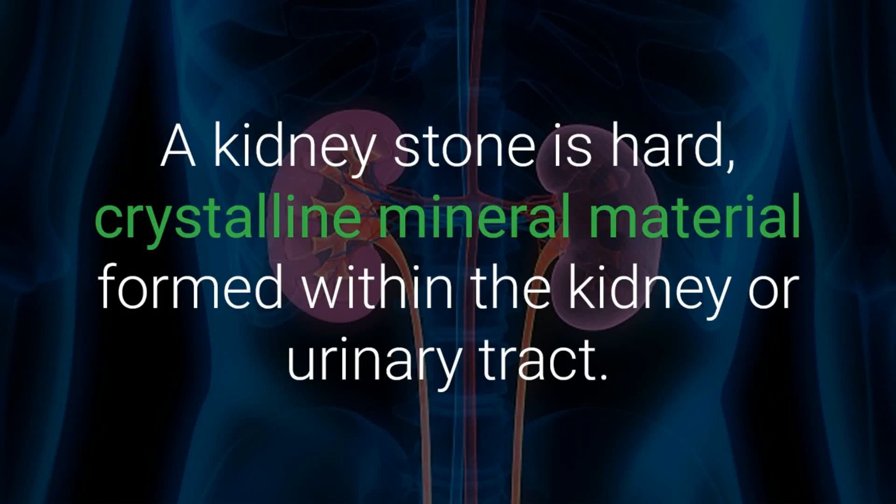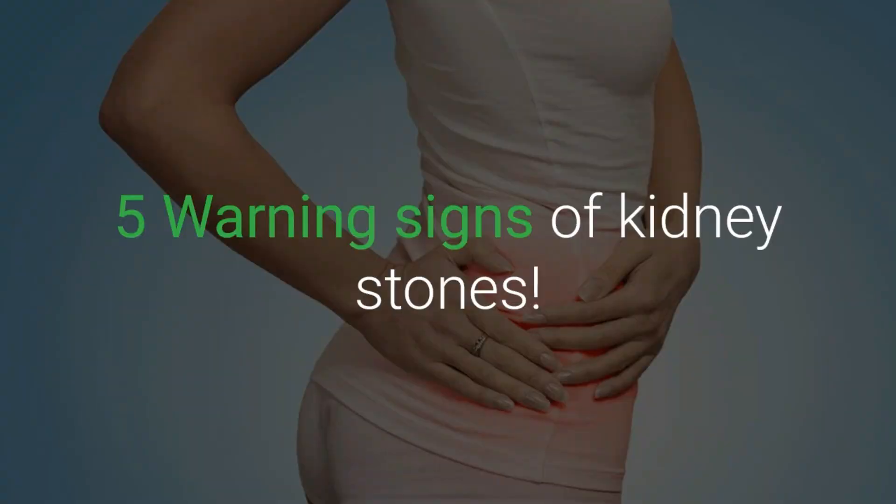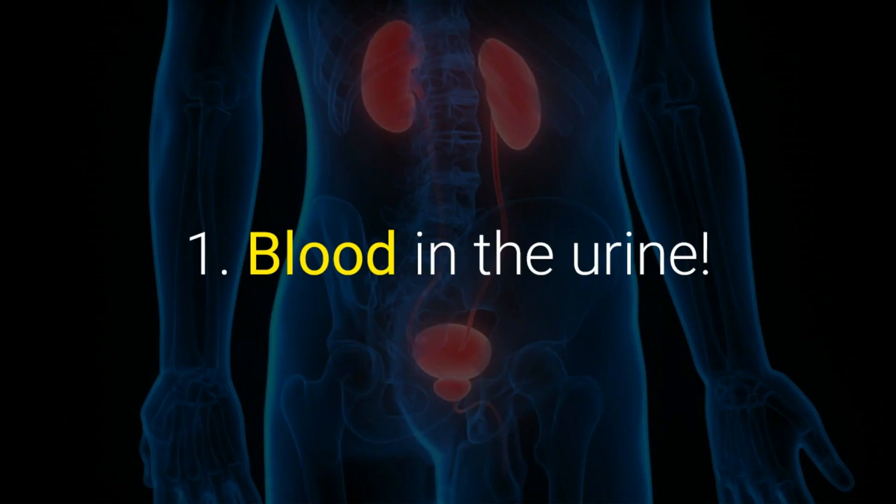A kidney stone is hard crystalline mineral material formed within the kidney or urinary tract. The main causes of kidney stones include obesity, dehydration, diabetes, high sodium intake, and mineral deficiencies.